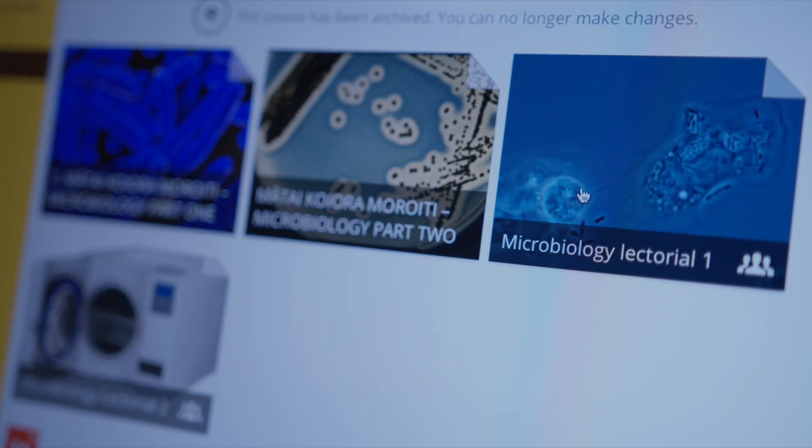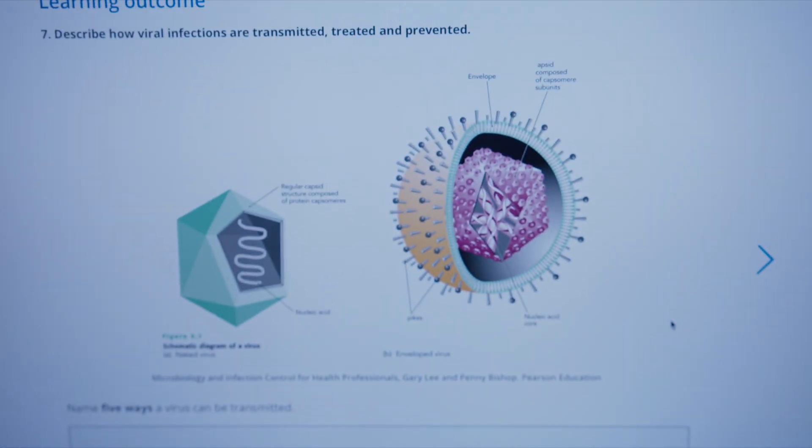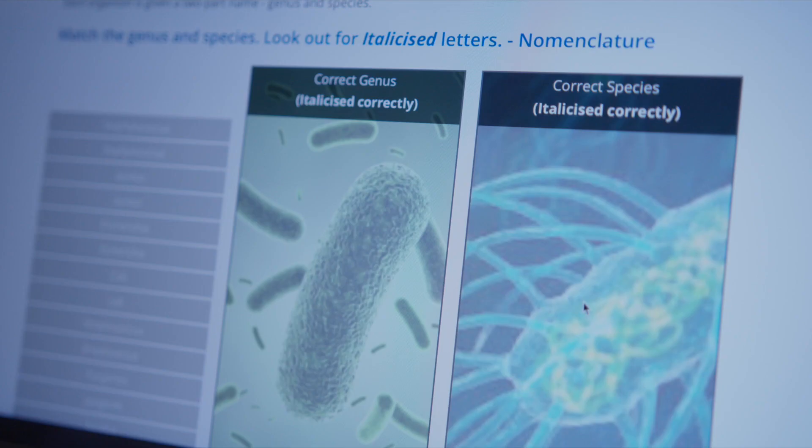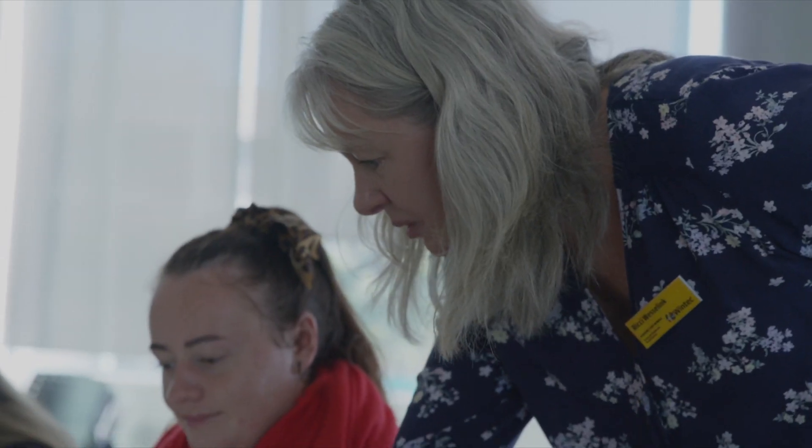An online cloud-based learning package called LT gave us the opportunity to review how we were delivering content and the experiences that the students could have with that content. We took what would have been in lectures and transferred it into lessons, and we were able to introduce more diversity in the way the students were experiencing the science that they were learning.